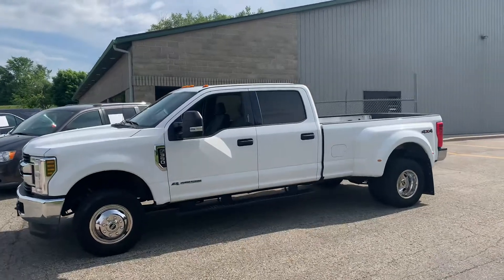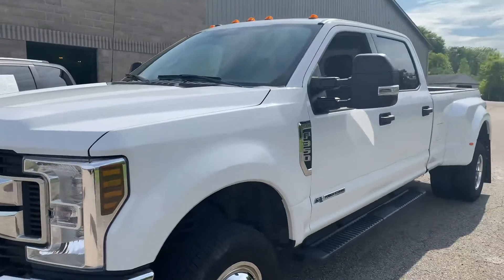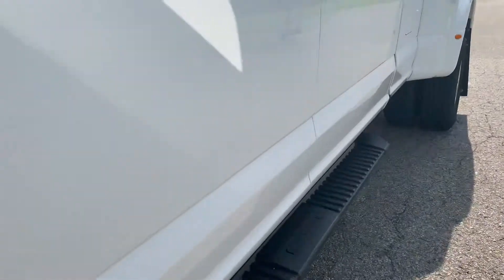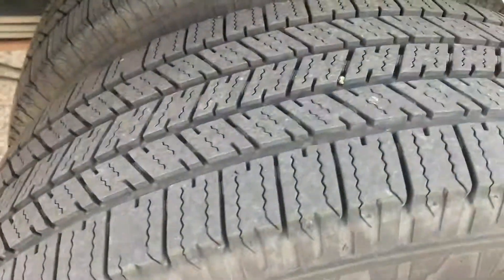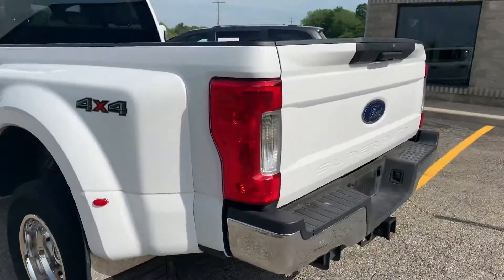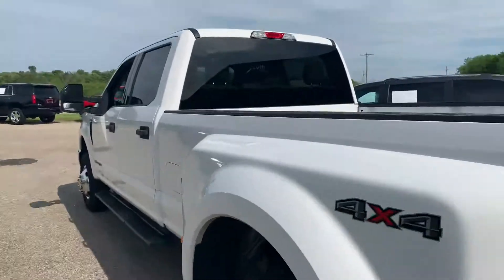2018 F350 dually, eight foot box, four wheel drive. This thing is a lady — not a door ding down this side. Almost brand new tires on it, look at the tread depth. Already has the fifth wheel brackets in it, four wheel drive, backup camera, Bluetooth, and a full hitch in the back.